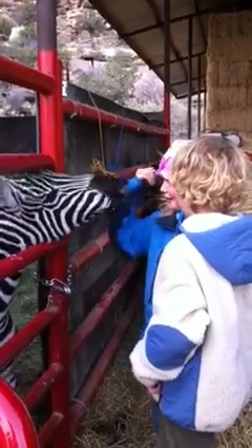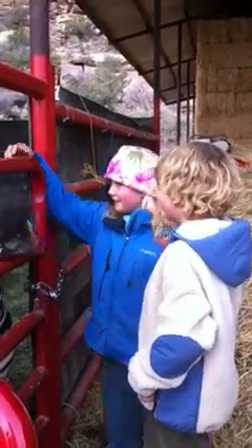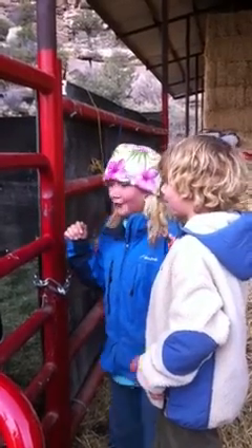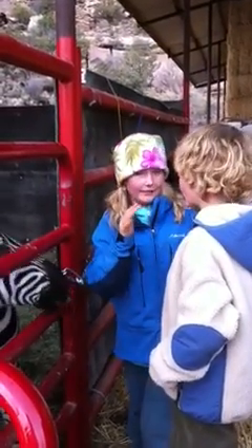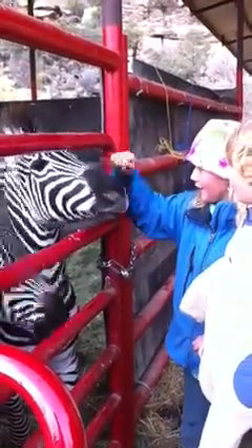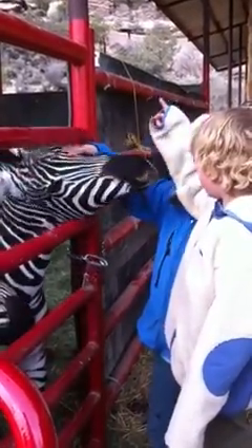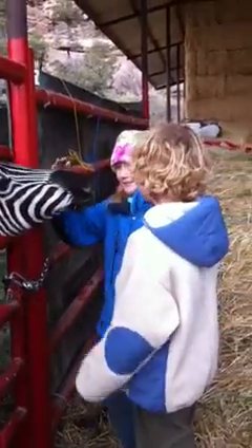Go slow. Let them check you out. Keep your fingers covered, Ben. Let them see your hands. You don't want them to get any real perches. He thinks you're a sheep.